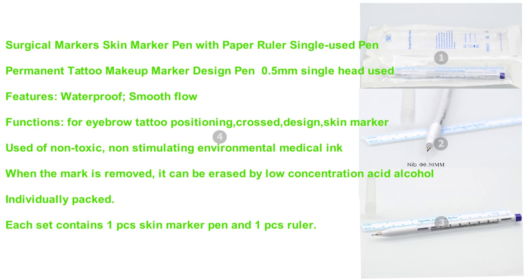Non-stimulating, environmental medical ink. When the mark is removed, it can be erased by low concentration acid alcohol. Individually packed. Each set contains one skin marker pen and one ruler.